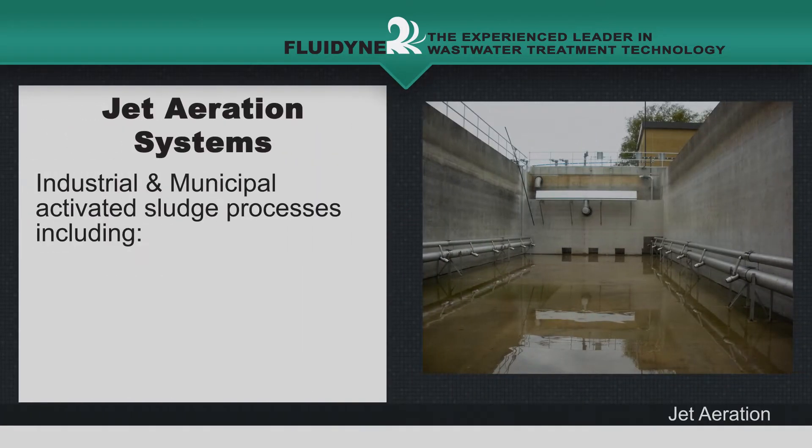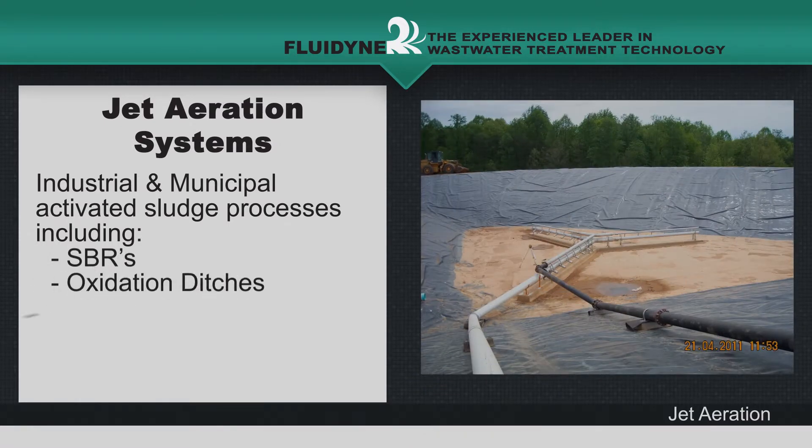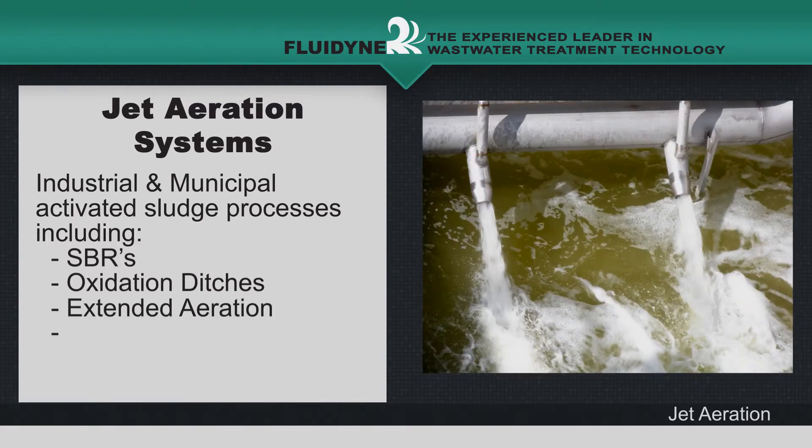Jet aeration systems are ideal for both industrial and municipal activated sludge processes, including SBRs, oxidation ditches, extended aeration, and BNR.